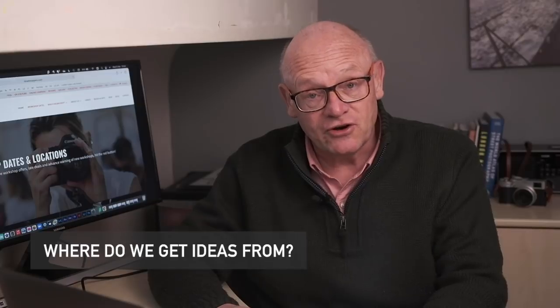So in this video we're going to explore why we do projects, what do we mean by a project, and where we can get the ideas and inspiration for a project from. We'll then look at the logistics of running a project and the practicalities, and then how we can bring our projects to life with printing, books, zines, exhibitions and so on.